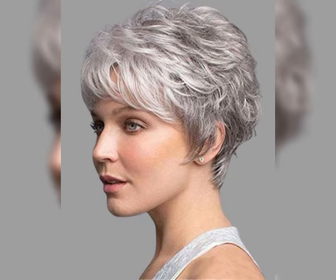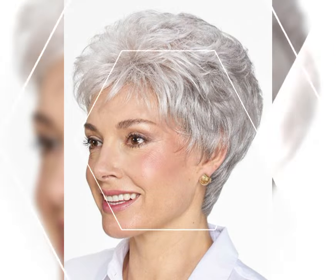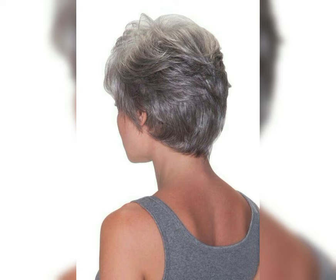The short bob is a versatile, timeless haircut that falls around chin length. It's all about that perfect balance between elegance and edginess. The best part is it suits almost every face shape and hair texture, making it a go-to choice for many.